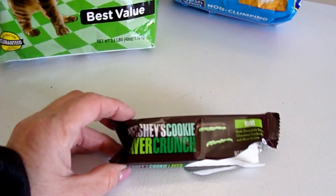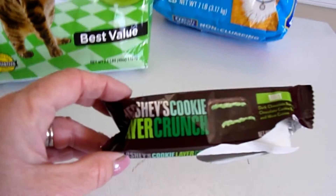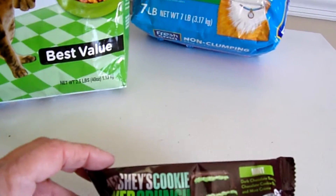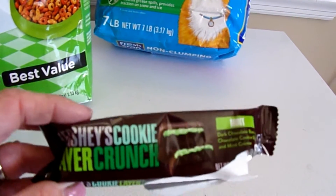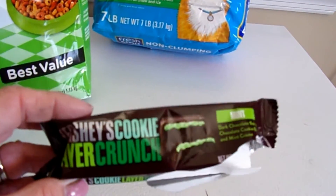I got a Hershey's cookie layered crunch, which I've already eaten. It was the mint kind. I've tried the mint and the caramel, and they were both really, really good.